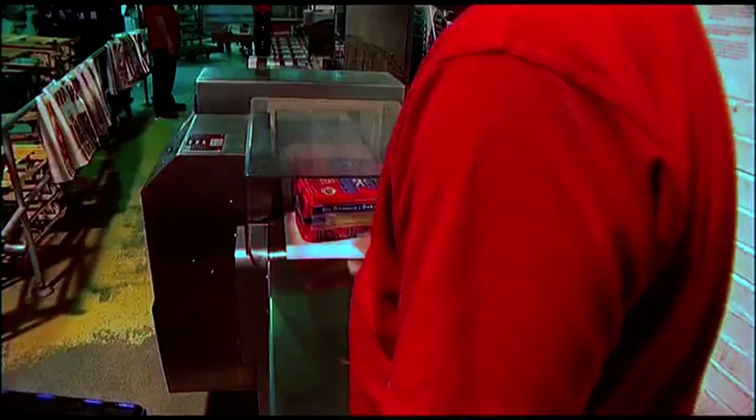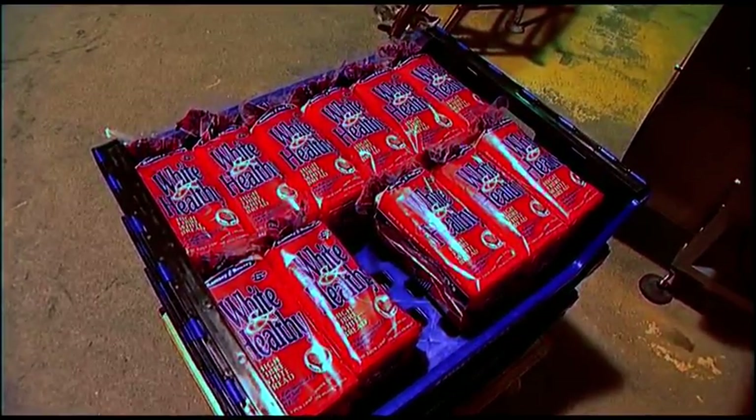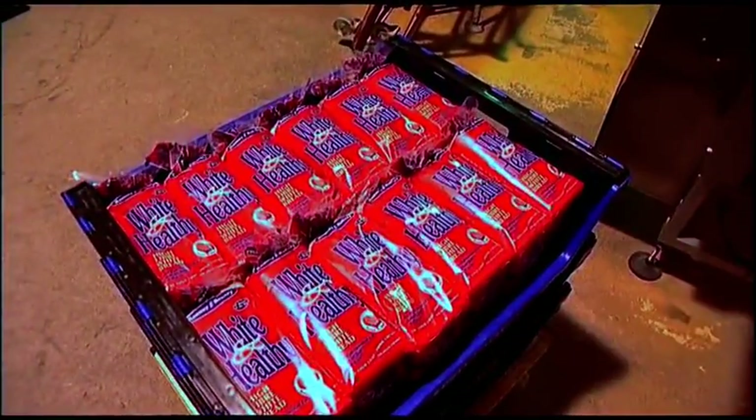Now the loaves are ready for you, the consumer, to buy. This whole process happens night after night to ensure that you can always get fresh Manx bread wherever you are on the Isle of Man.